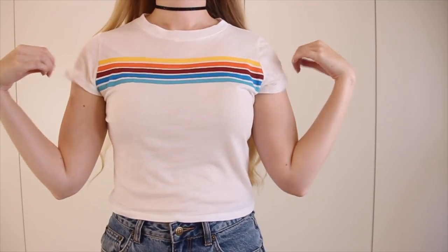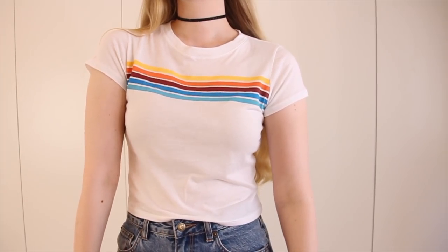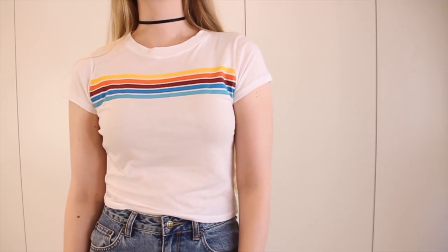And the last top I have to share is this t-shirt by Fashion Nova. It's a little cropped white t-shirt with a rainbow stripe print on the front. The fabric is super soft. The only thing is it's very sheer, as you can kind of see here. I've been wanting more cute little t-shirts, especially in a cropped length to wear with high-waisted pants and jeans.